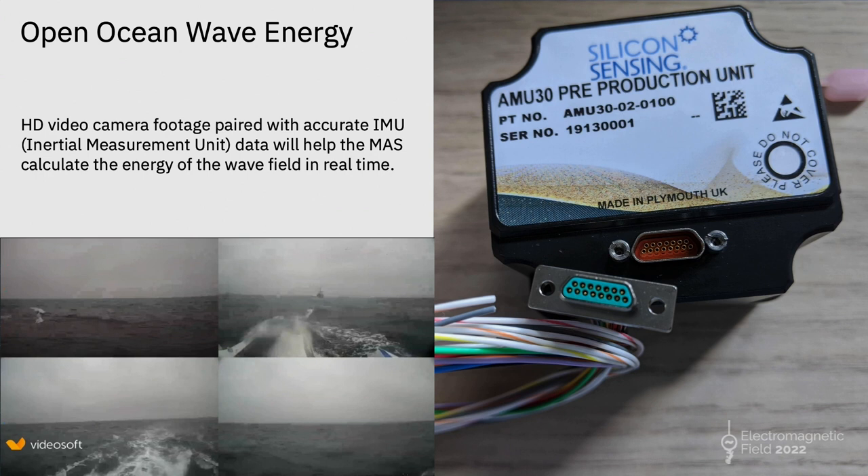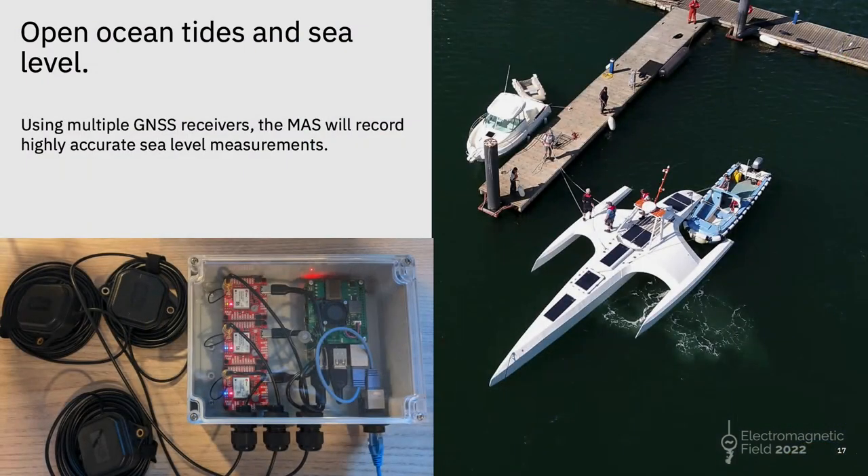We've got an open ocean wave energy experiment. If you have video footage of waves coming at the ship and a good inertial measurement unit — like an accelerometer — you can match up a wave crashing into the bow with the ship lifting up and going over it. If you know the weight, size and dynamics of the ship, you can work out how much energy was in each wave. This is really important for predicting damage to coastal infrastructure, cliffs, oil rigs, or finding the best spots for tidal energy harvesting. The team in Liverpool are going to build a machine learning model from that data for future voyages.